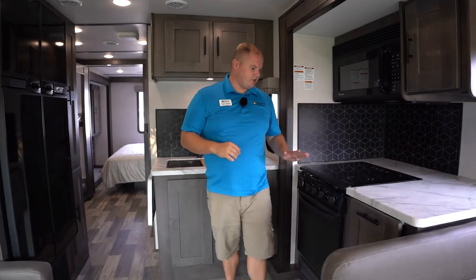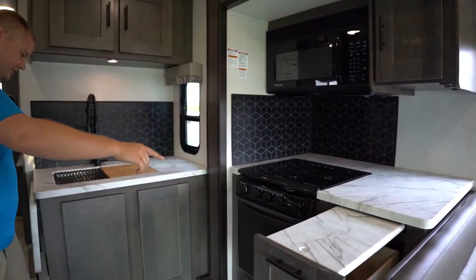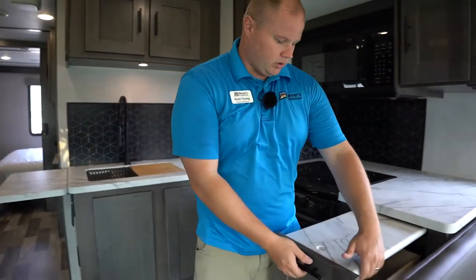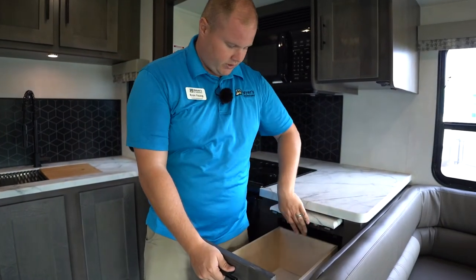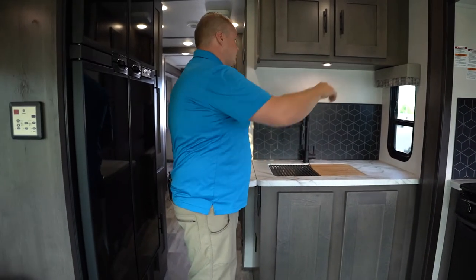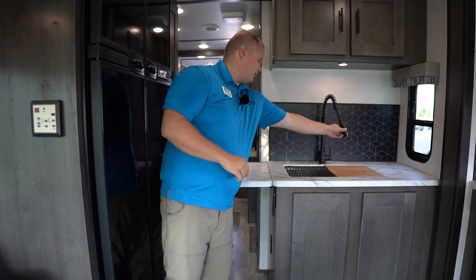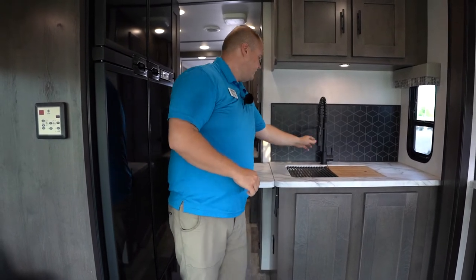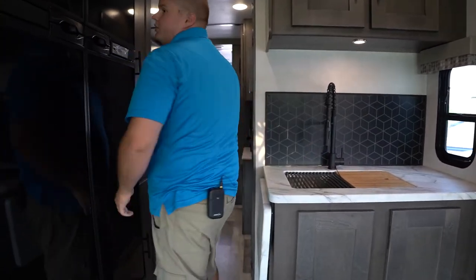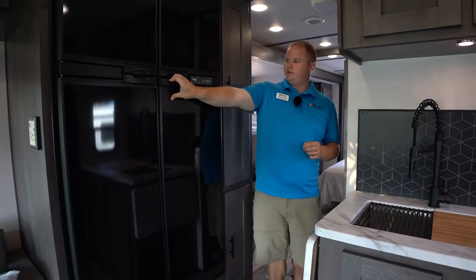Moving back to the kitchen, we have a good amount of counter space. If that's not enough, we have two additional pull-out countertops — one in the drawer and one side pop-up. The drawer one will close giving you access to your drawer space below. There's a nice three-burner stove, a Magic Chef microwave, dual covers over the sink, and a rotating pull-out professional kitchen-style faucet, plus a little cutting board.